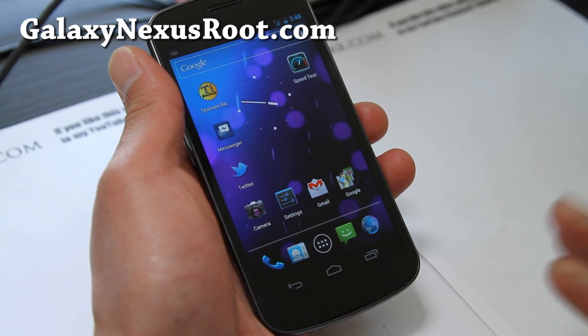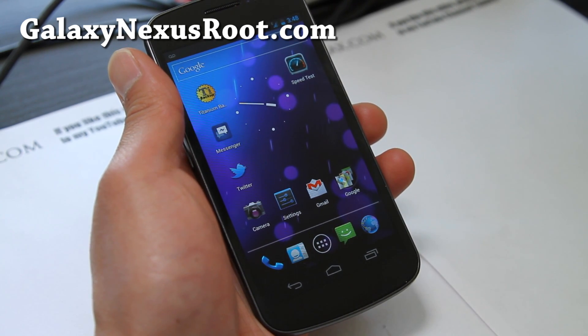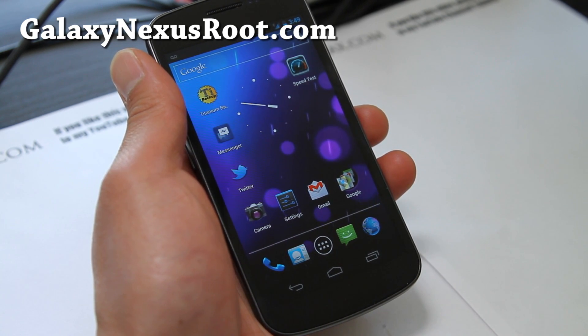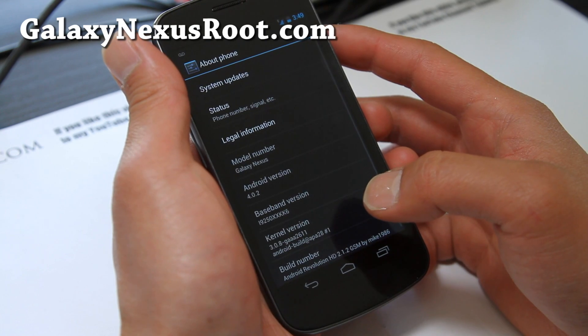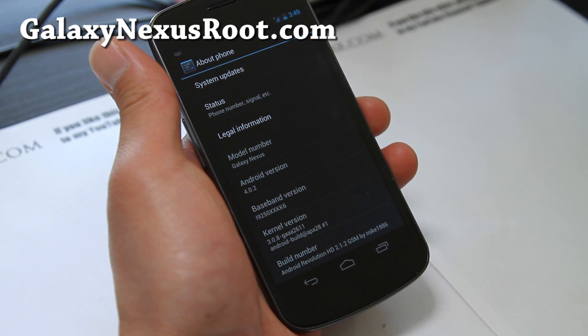Basically it's the modem. Because I got the unlocked version, which is actually from Europe, it has a European modem. So I installed the North American modem and it works fine now. How you check your modem is go to Settings, then About Phone, and look at the baseband version — that's basically your modem.